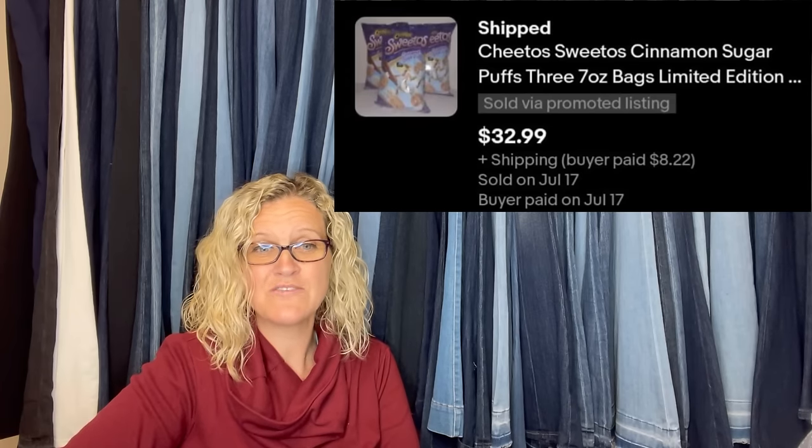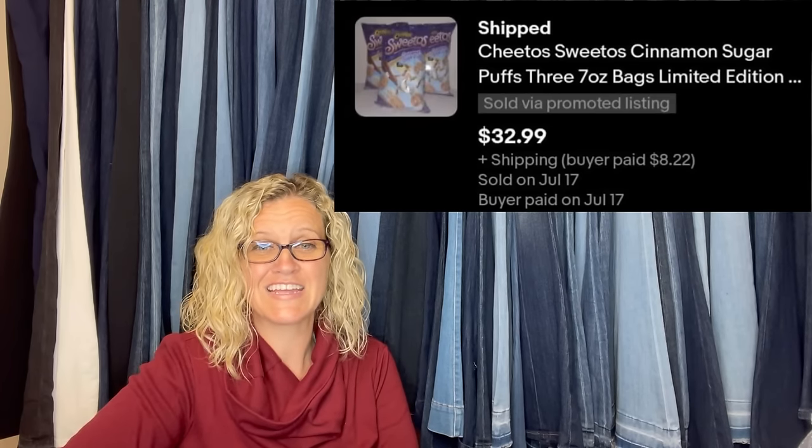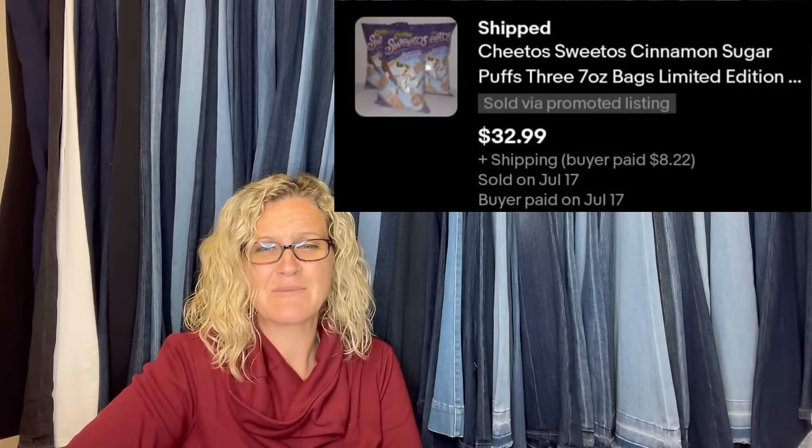My favorite bolo for the month: bought these at a local salvage store for $1.59 a bag, buyer paid $32.99 for three bags. They sold within hours of posting. Sold 24 bags total within three to four days for $277.43. They are Cheetos Sweetos cinnamon sugar puffs.